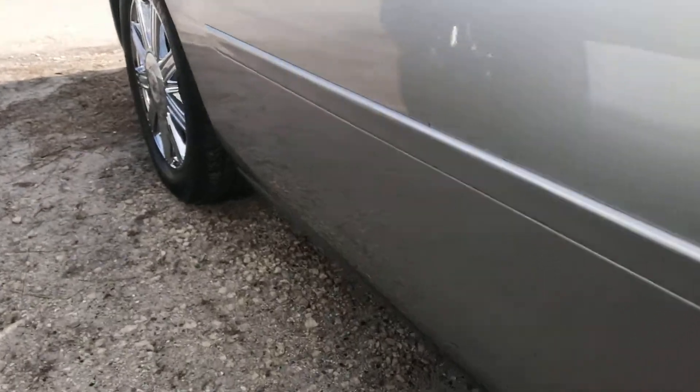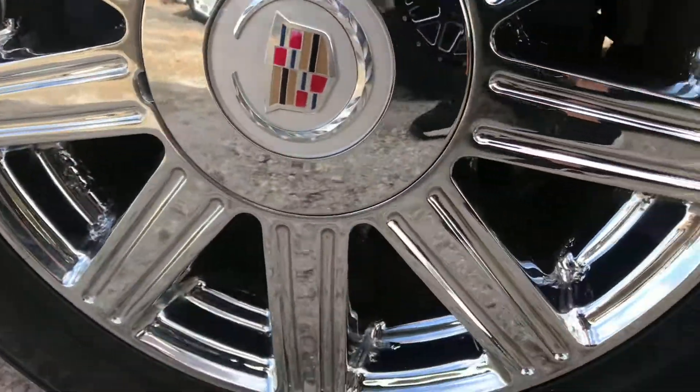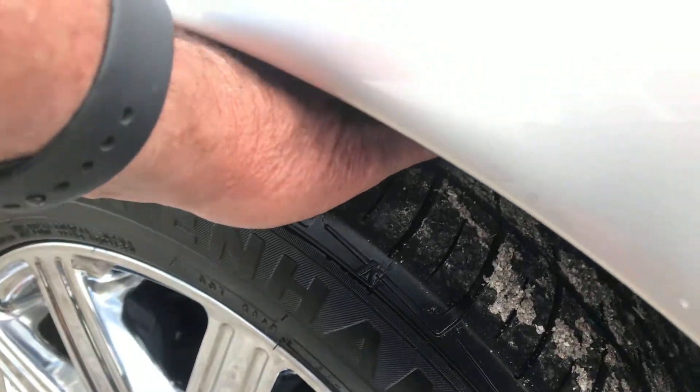We're going to come down the side of the car here. The driver's side front wheel's in great shape. Let's see the tread on the front — the tread on the front is good, not as good as the back, but it feels like the tread on the front is maybe 30%.